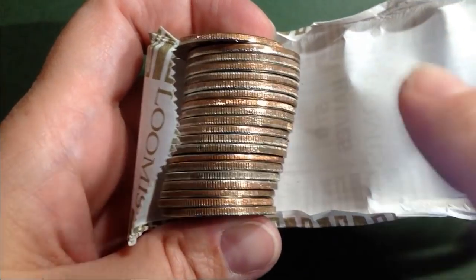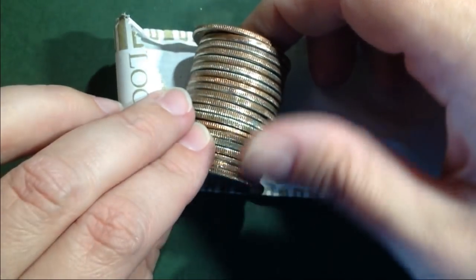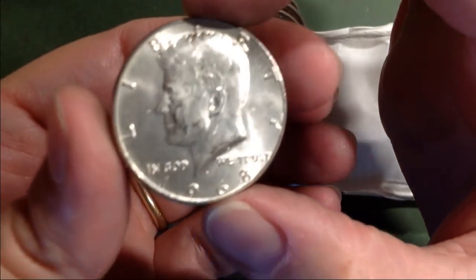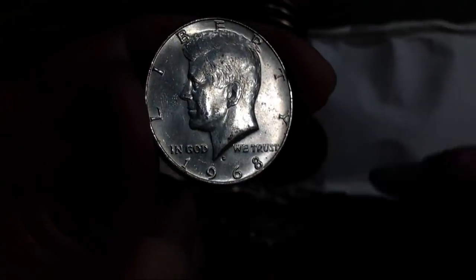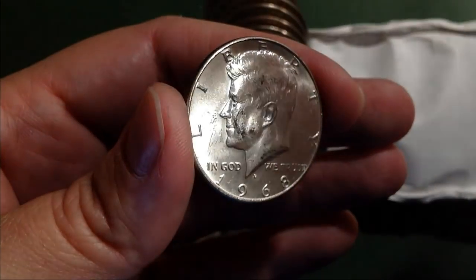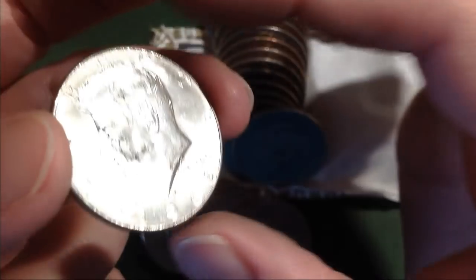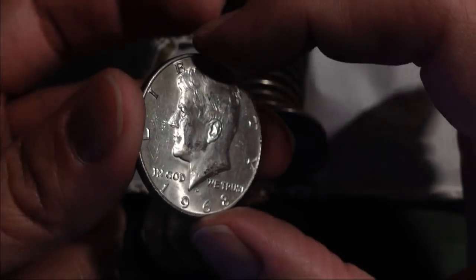The very next roll from the one that had two in it, this one looks pretty silvery. Let's see what we've got. Wow, just a really nice 1968. Forty percenter. Sorry that it gets so dark — my camera likes to try to darken it up for some reason. That's a really nice 1968.